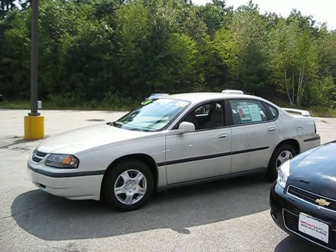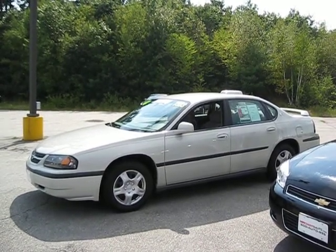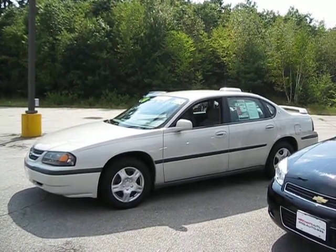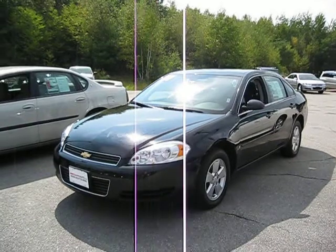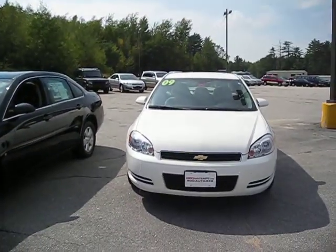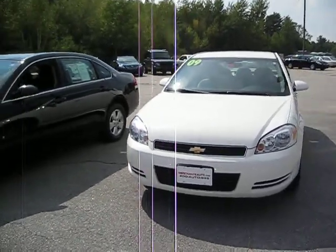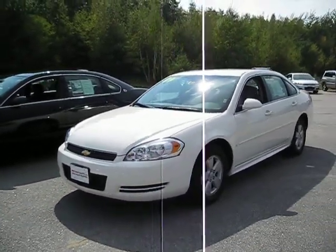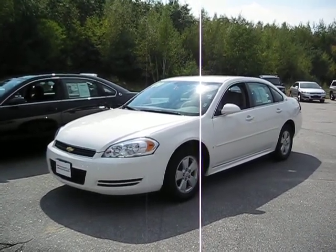Our featured vehicle of the week is a Chevrolet Impala. The first Impala is a 2004 for only $7,993. The next Impala is a 2007, and the third one we're going to feature is a 2009 with only 33,000 miles. Keep in mind we have over 10 Chevrolet Impalas in stock, with prices starting at $7,993 on a 2004, ranging all the way up to a 2010 with only 21,000 miles.